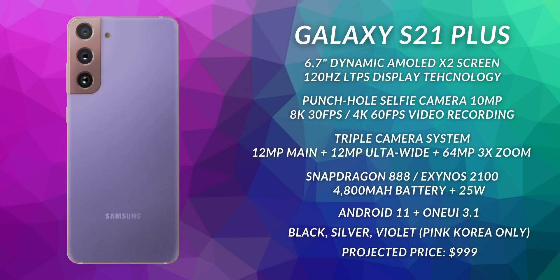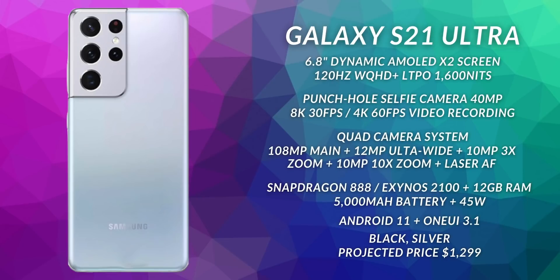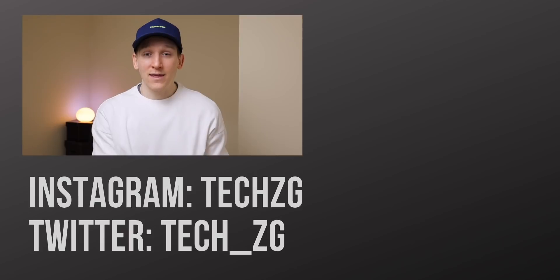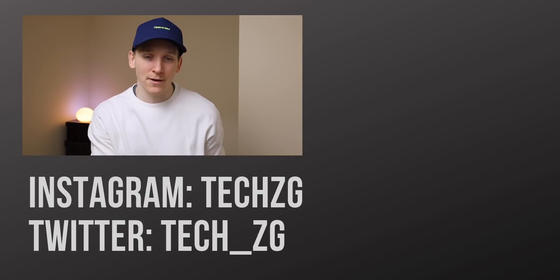For most people, the S21 with its 6.2 inch screen is going to be enough phone. Let me know which one you will choose or would want to choose out of those three phones in the comments. Be sure to get your discounts with NordVPN — 68% off and three months free VPN protection for your surfing online. That is it for this one. Thank you for watching. Subscribe if you haven't already, and I'll see you in the next one.